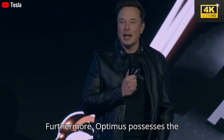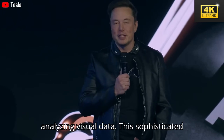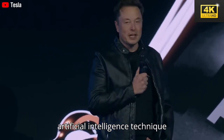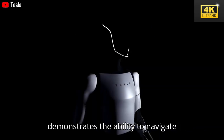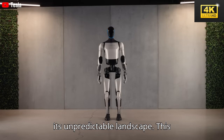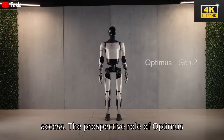Furthermore, Optimus possesses the capability to learn through video, allowing it to imitate complex tasks by analyzing visual data. This sophisticated artificial intelligence technique significantly broadens its functional scope for various manual applications. Equipped with a 2D camera system, Optimus demonstrates the ability to navigate Martian terrain, effectively adapting to its unpredictable landscape — enabling it to explore regions that traditional rovers are unable to access.